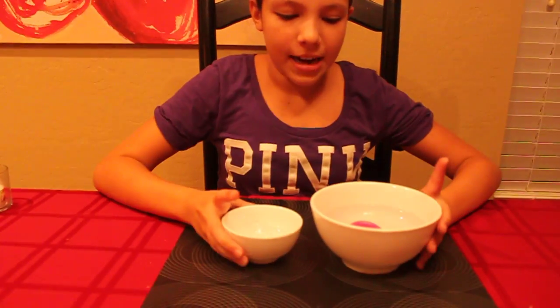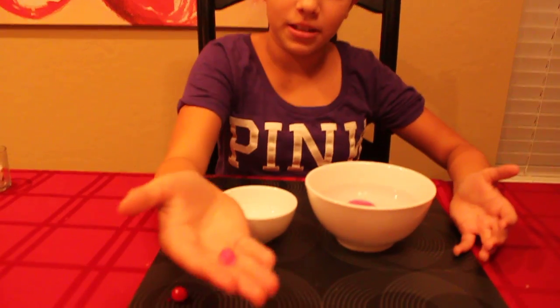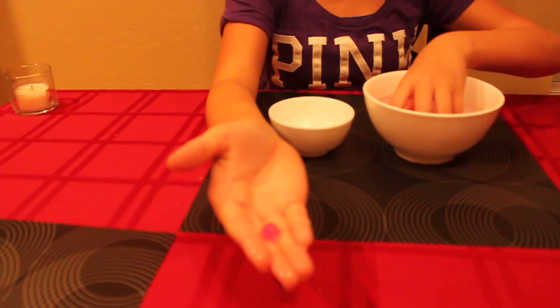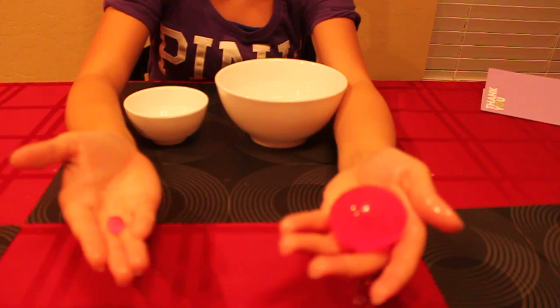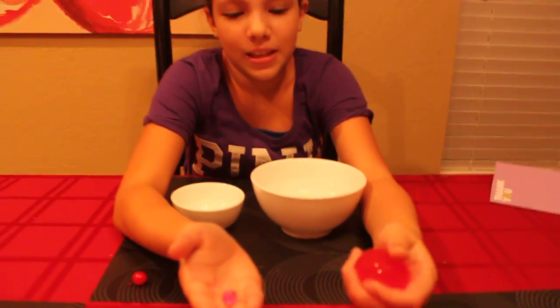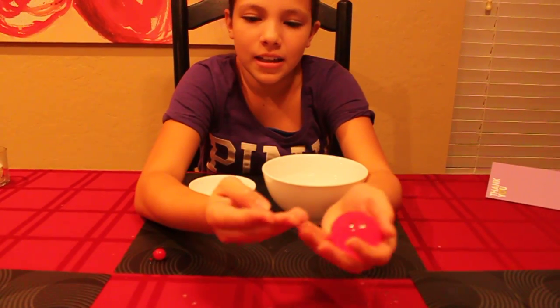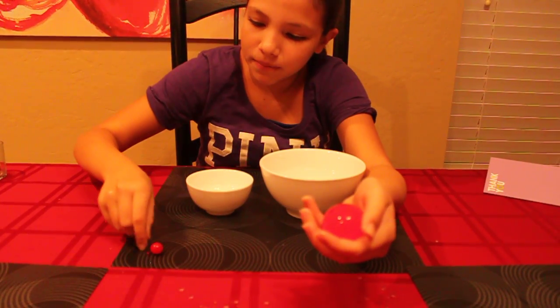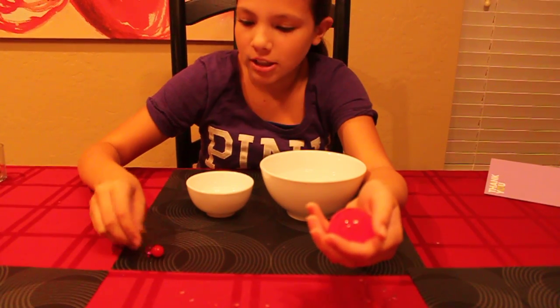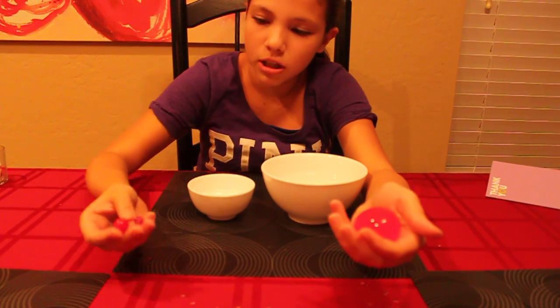We did the experiment and put them in the liquid. This is what the little one turned out to be, and this is what the big one turned out to be. As you can see, there is a very big difference. This one is more like an egg, and this one is actually bigger than the fully grown small Orbeez.